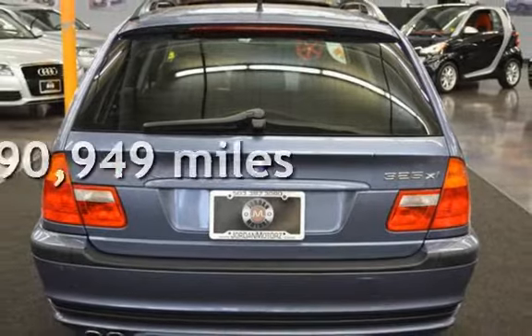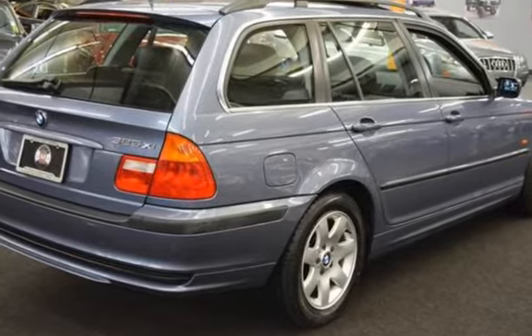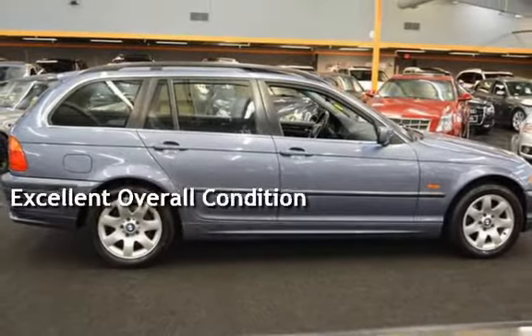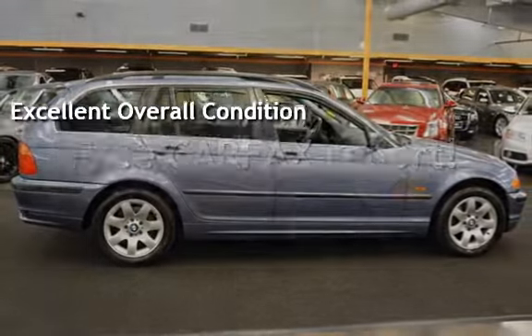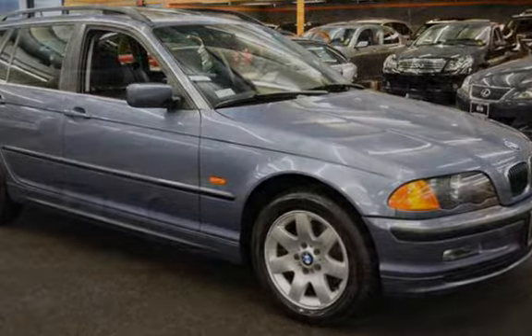This BMW has less than 91,000 miles on the odometer. This vehicle is in excellent overall condition. This vehicle qualifies for the Carfax buy-back guarantee. Ask to see the free Carfax Vehicle History Report.